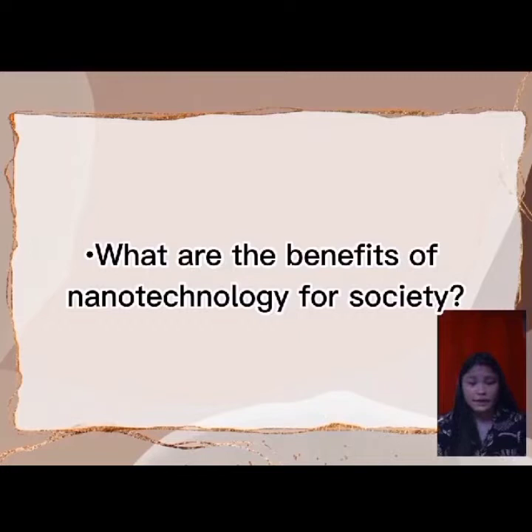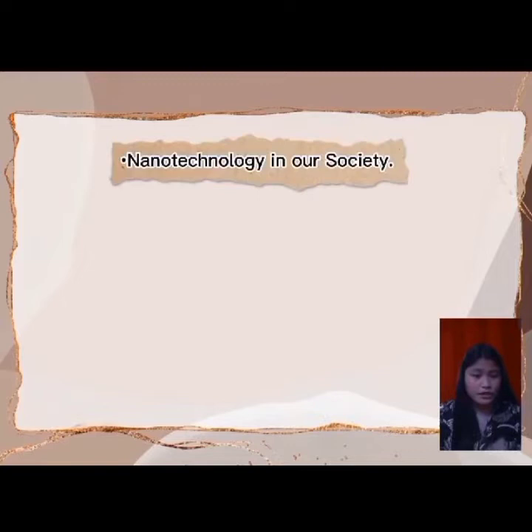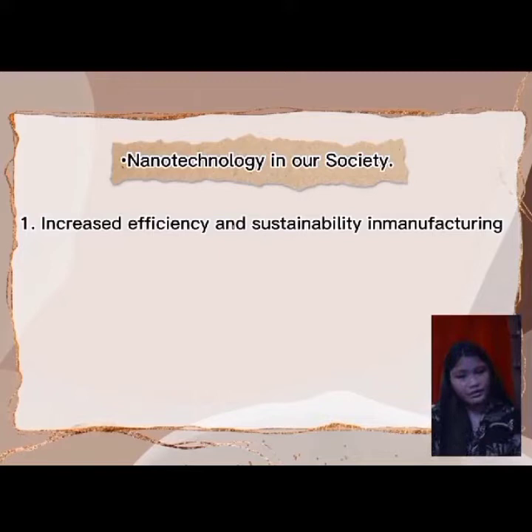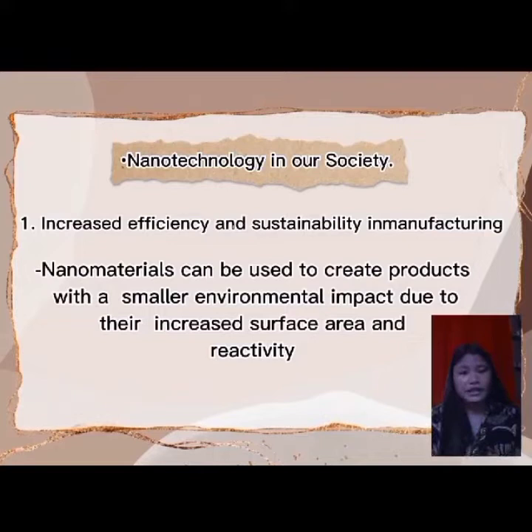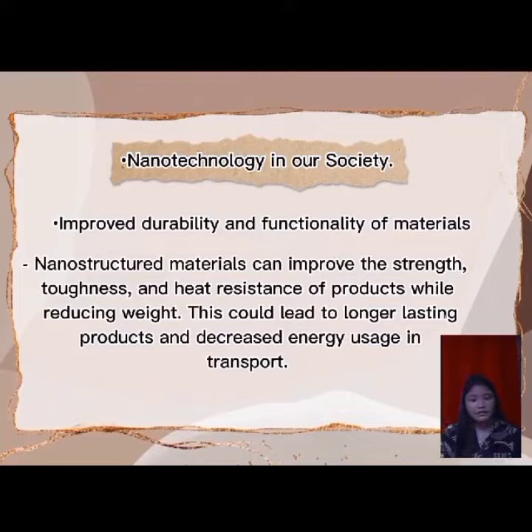There are many potential benefits of nanotechnology for society. First, nanotechnology increases efficiency and sustainability in manufacturing — nanomaterials can be used to create products with a smaller environmental impact due to increased surface area and productivity. Second, nanotechnology improves durability and functionality of materials. Nanostructured materials can improve the strength, toughness, and heat resistance of products while reducing weight, leading to longer-lasting products and decreased energy consumption in transport.